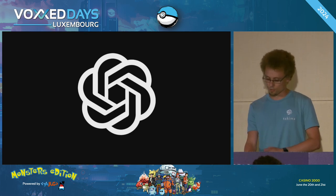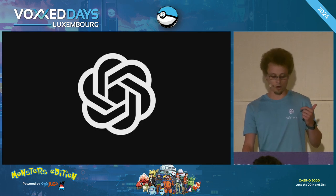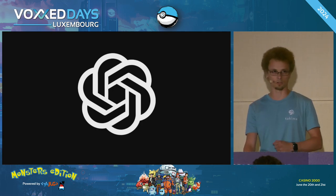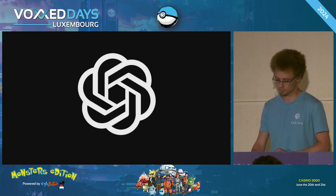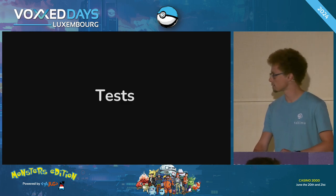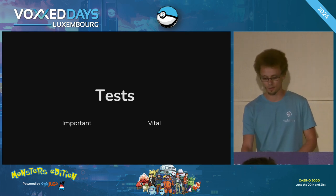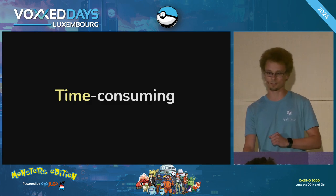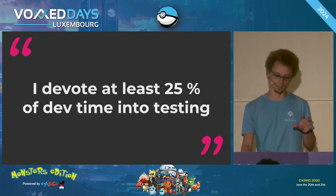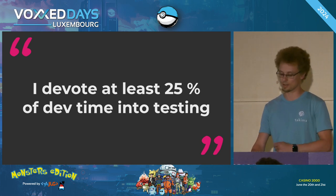What about code quality? What about how can I know my application is still working? There are no regulations. That's why today we are going to talk about a fundamental part of our job, which is testing. Tests are important. Tests are vital for your business, but tests are also very time consuming. I believe I devote at least 25% of my dev time into testing every day.